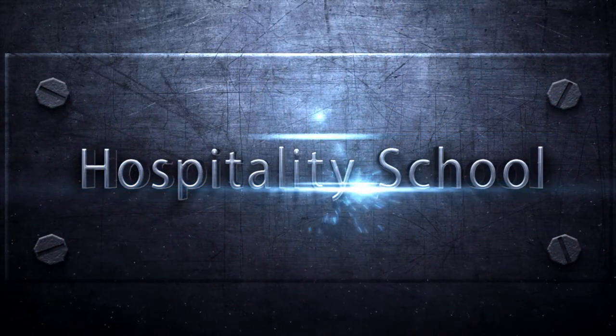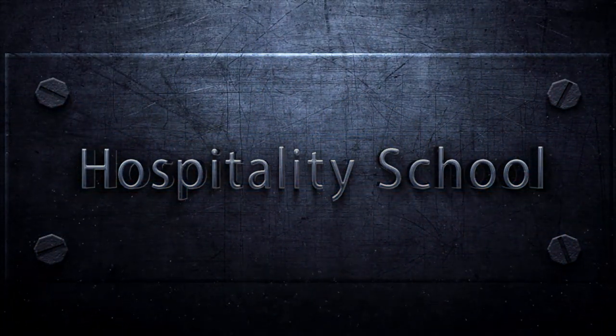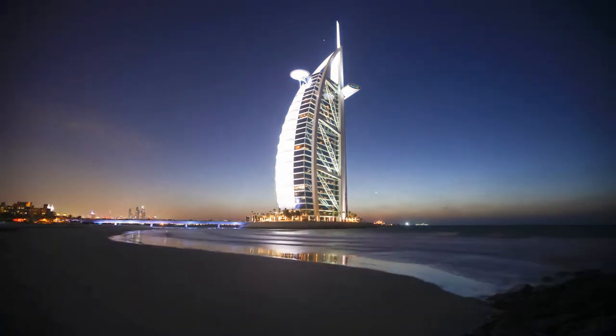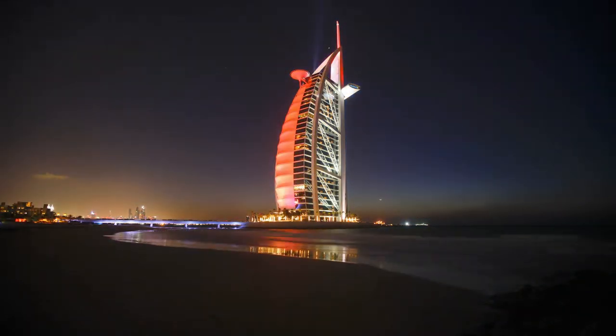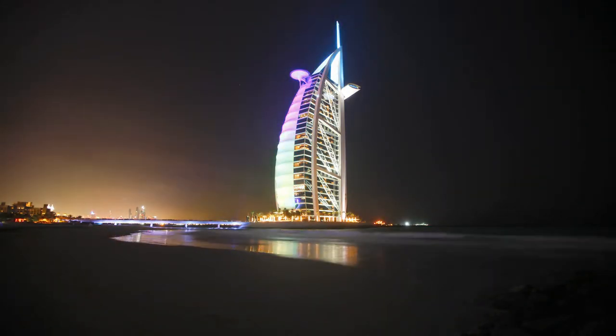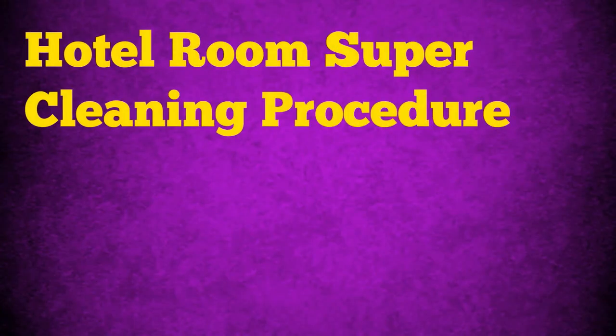Welcome to Hospitality School. Hello and welcome to the official YouTube channel of HospitalitySchool.com. In today's episode, you will learn everything you need to know about hotel room super cleaning procedure.